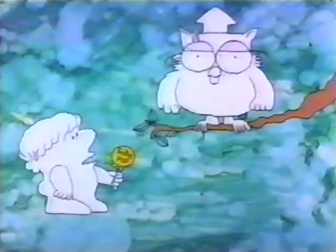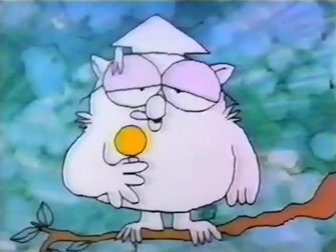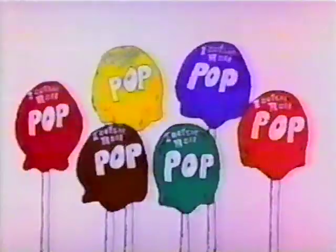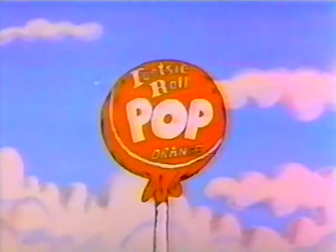Mr. Owl, how many licks does it take to get to the Tootsie Roll center of a Tootsie Pop? Let's find out. One, two, three. How many licks does it take to get to the Tootsie Roll center of a Tootsie Pop? The world may never know.